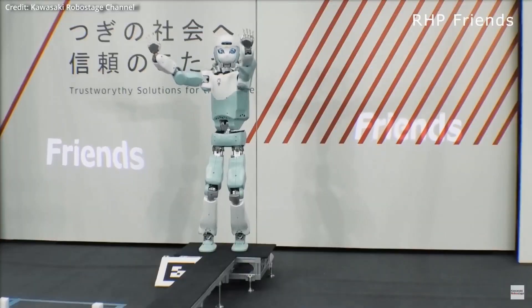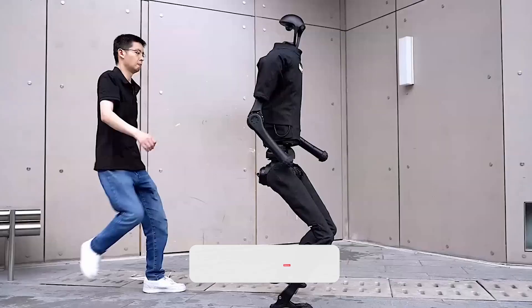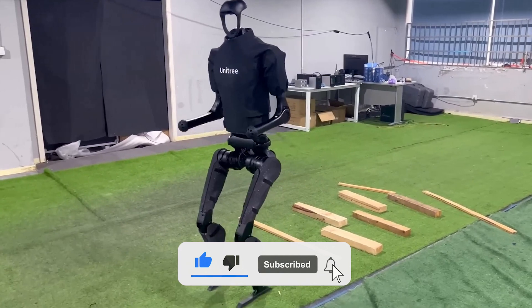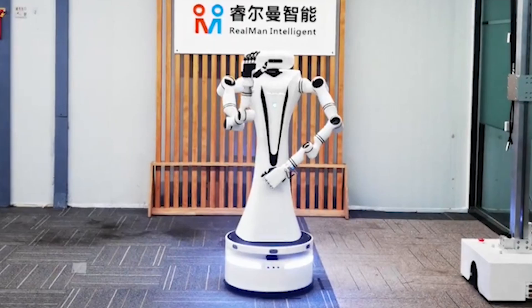The question arises: how do these robots compare to their Western counterparts? If you enjoyed today's video, don't forget to give it a thumbs up, subscribe for more fascinating content, and hit the notification bell to stay updated. Until our next adventure, take care and stay curious!